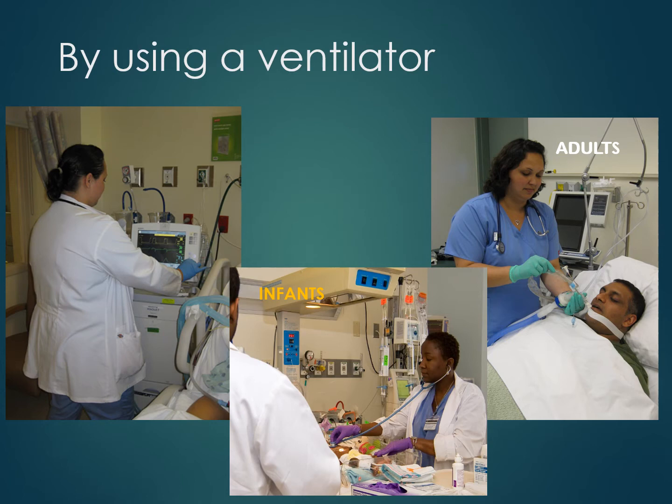Another way a respiratory therapist ensures a patient is breathing is by using a ventilator. A respiratory therapist receives extensive training using machines called ventilators that breathe for someone. Ventilators are high-technology devices used in several clinical situations.